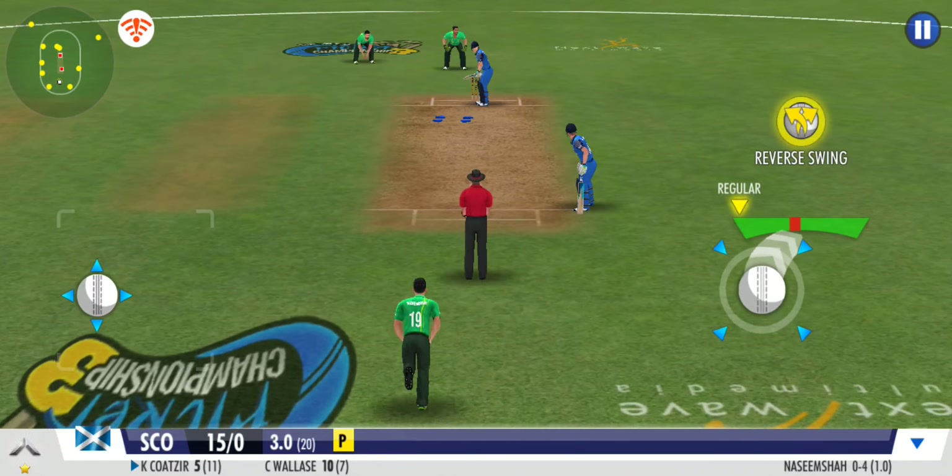Well contained — a smart effort by the bowler. Gets a good reverse swing on that one. A very good effort between the wickets, opening the tally with a quick single.